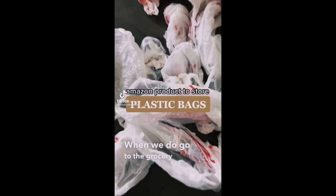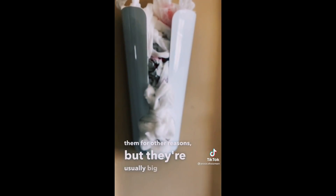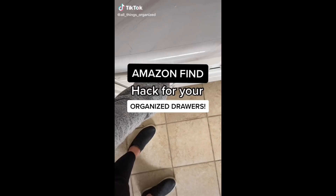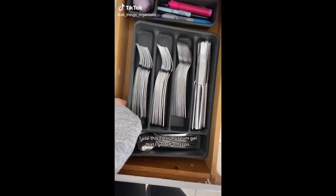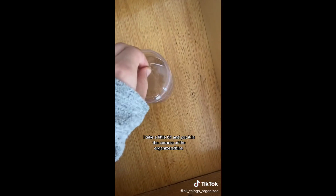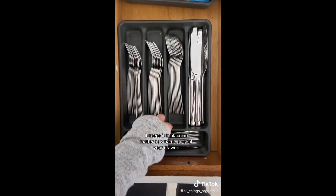When we go to the grocery store and get bags, we save them for other reasons, but they're usually big and bulky. I love this organizer from Amazon so I can quickly grab one at a time. Also, this tip will keep your drawer organizers in place: I use this clear museum gel from Amazon, placing a little pinch in the four corners of the organizer or bin — it keeps it in place no matter how hard you shut your drawer.